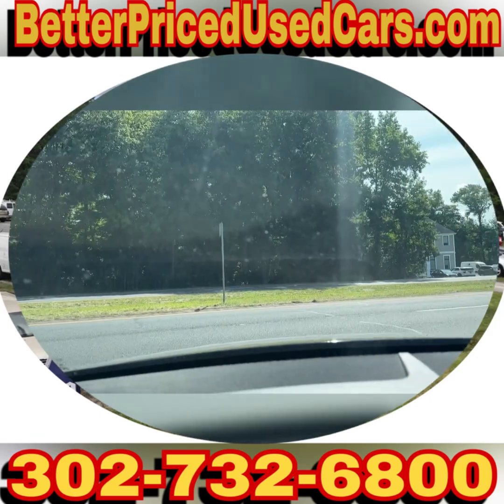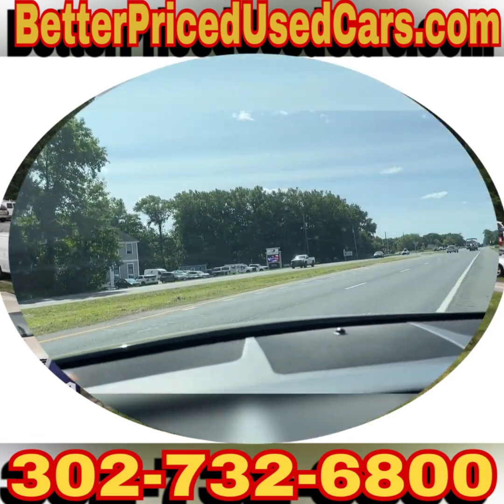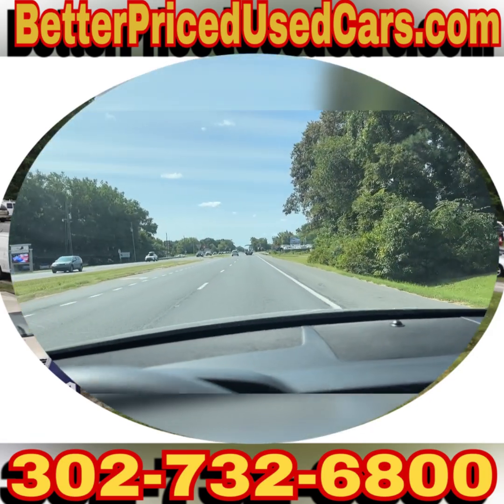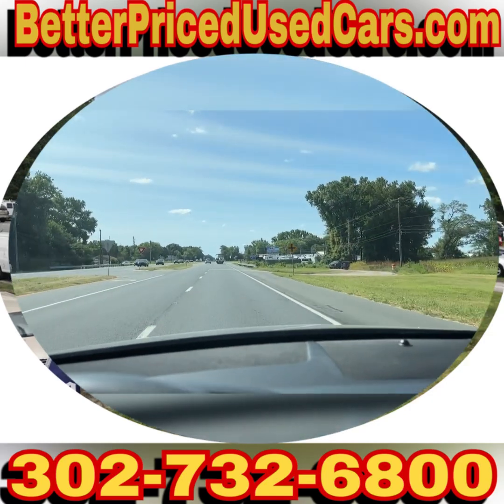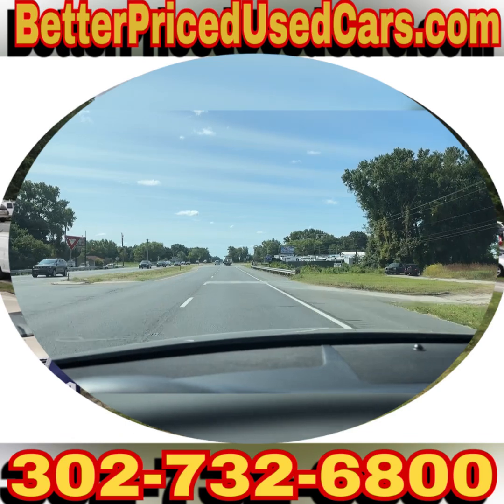You have a total of 30 days to pick this vehicle up here in Frankfort, Delaware. Frankfort, Delaware is located 20 minutes north of Ocean City, Maryland, and about two hours south of Wilmington and Philadelphia.